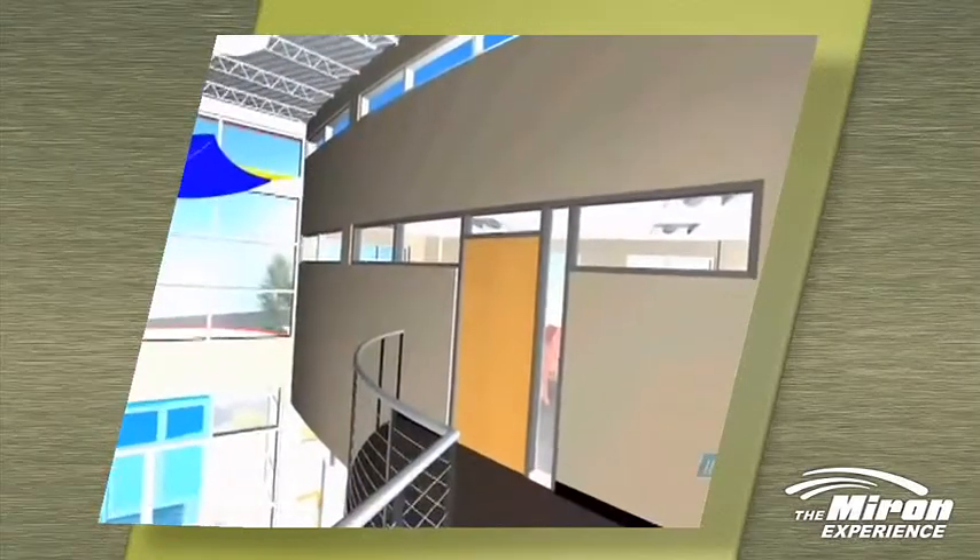We've all heard that a picture is worth a thousand words. Well, to us, a model is worth a thousand pictures. So we're really bringing this building to life, and all the team members at Myron Construction are involved in that process.